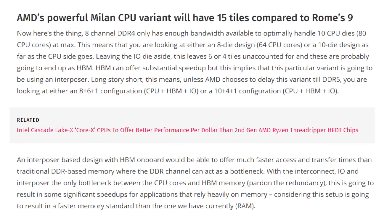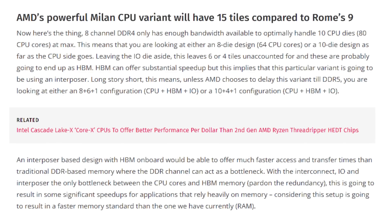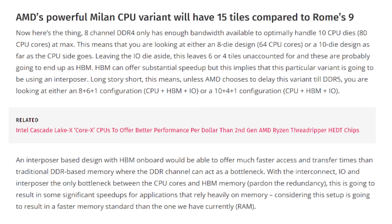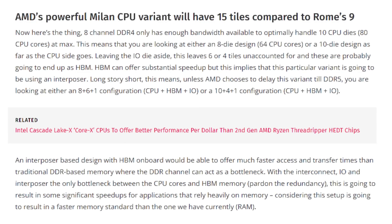Obviously there's no guarantee that Milan will launch a year after Rome, but the purpose behind this is actually quite intriguing. Essentially, boiling this down, one of those chiplets is actually used for an IO die. So Rome has eight dies dedicated to CPUs and then one for the IO die. Each of those eight dies has eight cores, so that's how you get 64 cores on the EPYC chip.